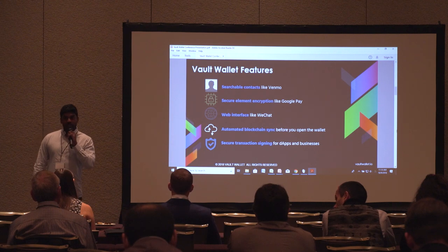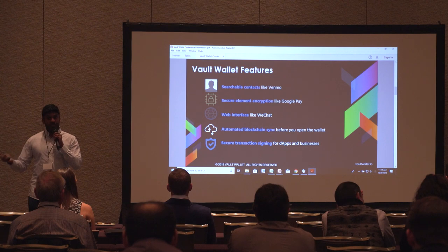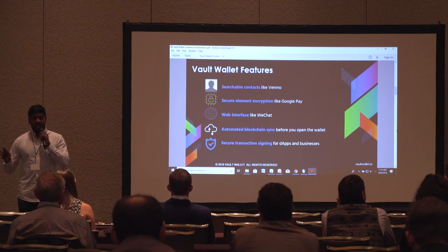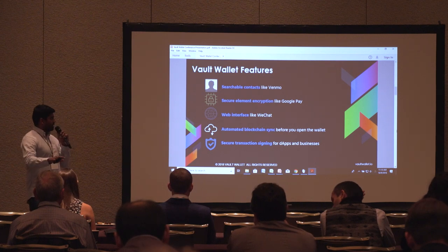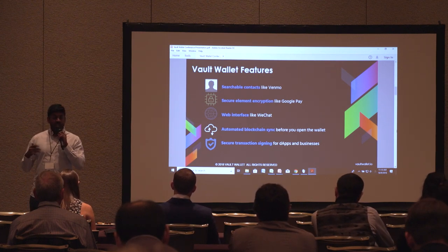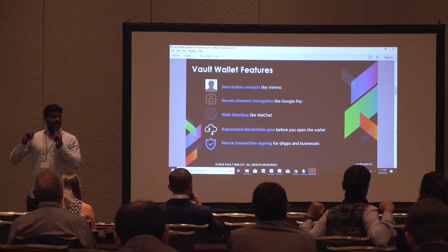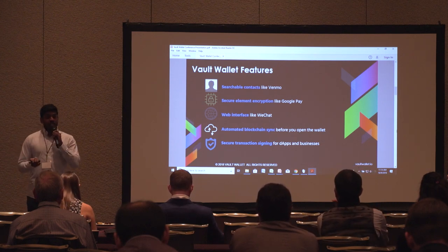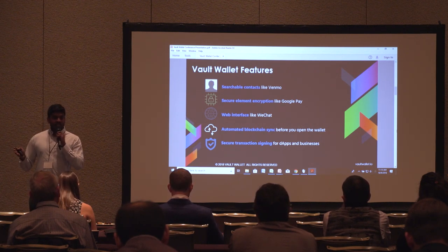We're not just building a wallet for consumers, but also for businesses and dApps. We're like MetaMask for your phone and your browser. We can sign transactions on any blockchain — currently starting with Ethereum and Aion — and we can integrate public or private networks, sign your transactions, and give you low-latency access to smart contracts.